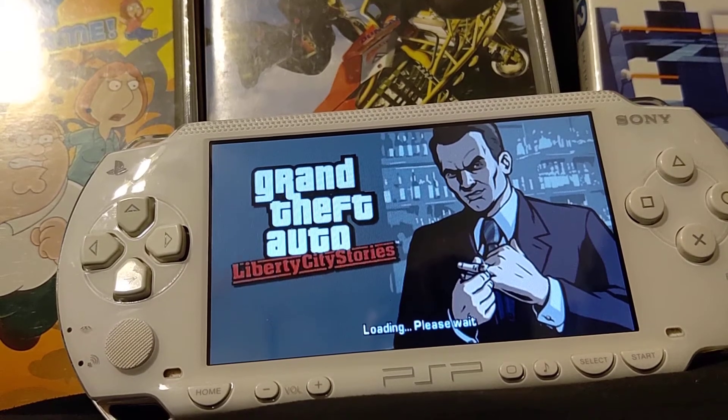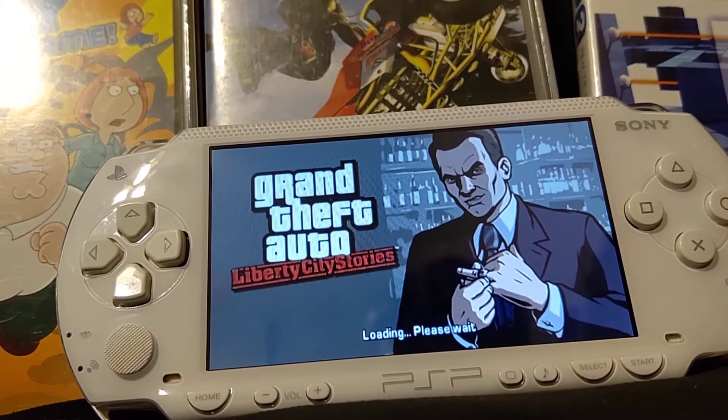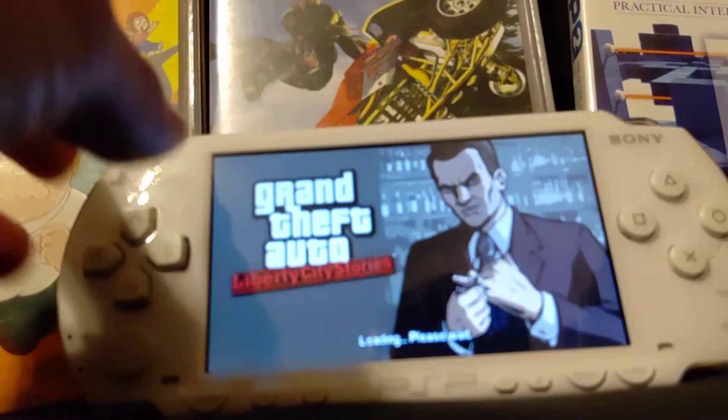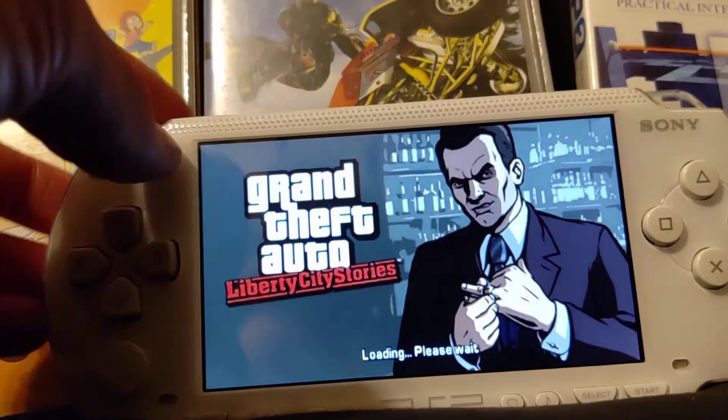Anyway, this isn't doing jack squat, so with that I think I'm gonna end this video here. You're not supposed to turn off consoles while the games are loading, but at this point I have no choice.